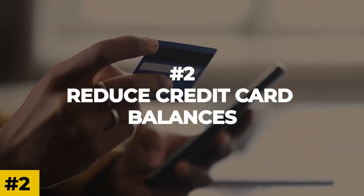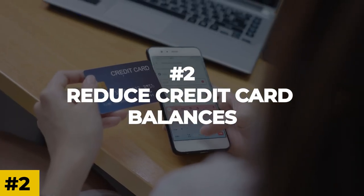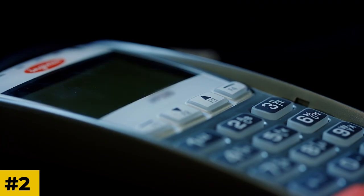Number 2: Reduce credit card balances. High credit card balances can negatively impact your credit score.